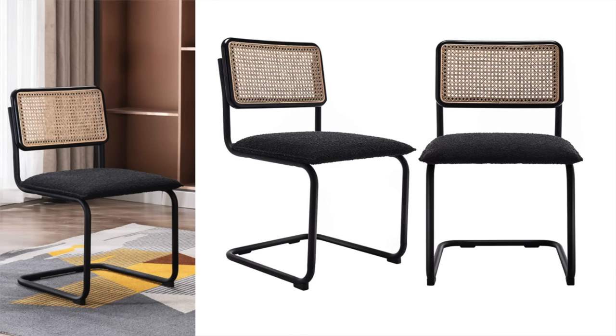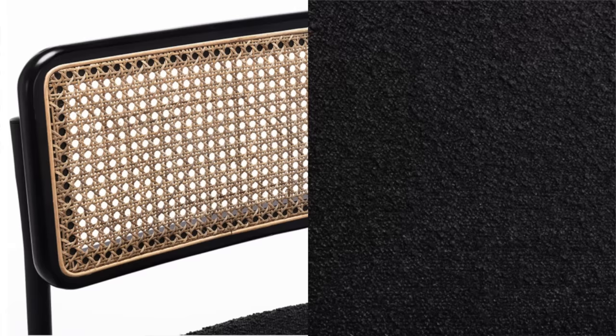Another set of dining chairs — they have some really great pieces on Amazon at a great price. This is another set of two with cane, but they also have boucle on them, and I love the mixture of cane and boucle. They come in this darker color and also in white. I find that dining chairs are pieces in the home that are a little difficult to find, and if you don't want to invest a ton of money on them, these are a great option.